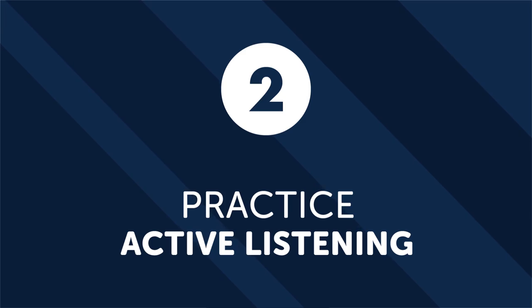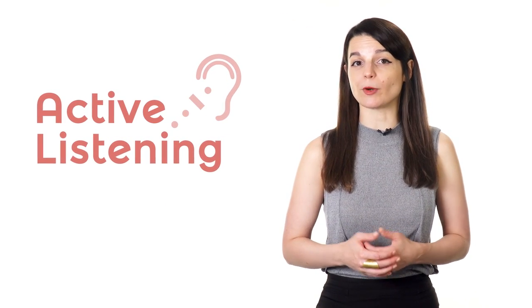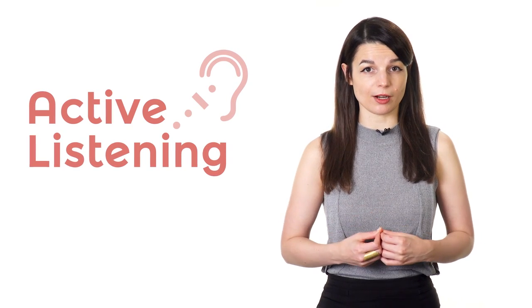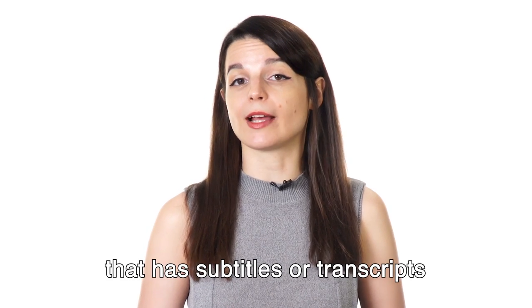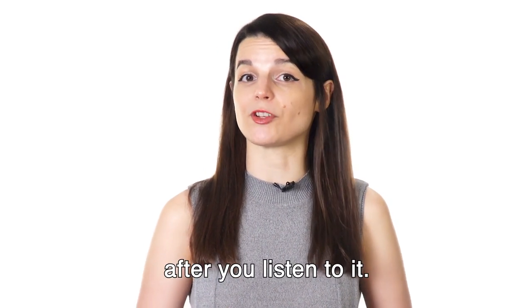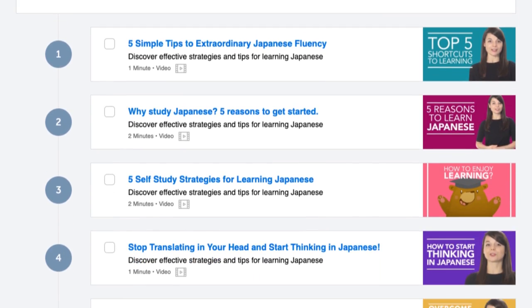Number 2: Practice active listening. One of the easiest ways to push your language skills is to practice active listening. Active listening is when you listen to someone speaking your target language and you do your best to understand what you hear. The best way to accomplish this is by using audio that you can't completely understand on the first listen. Preferably, you want to use audio that has subtitles or transcripts for you to double-check your understanding after you listen to it. You can use movies, YouTube clips, or even our language program, which has very useful transcripts for each lesson.